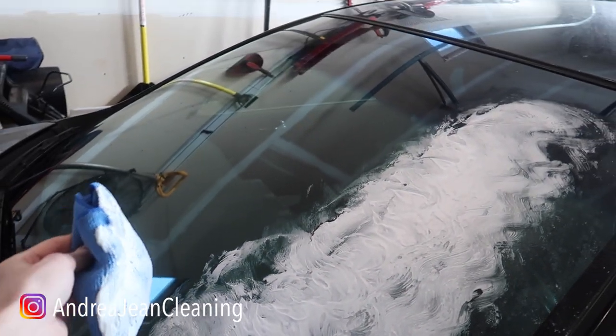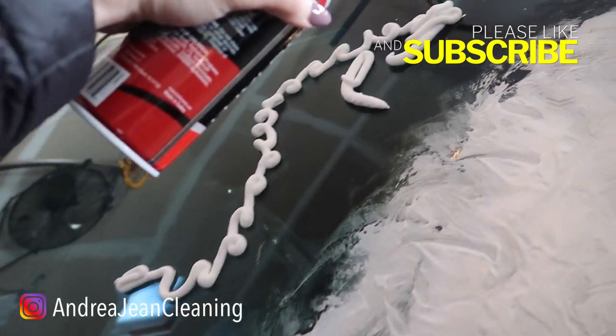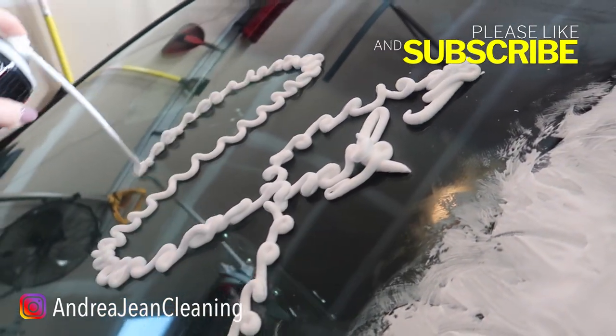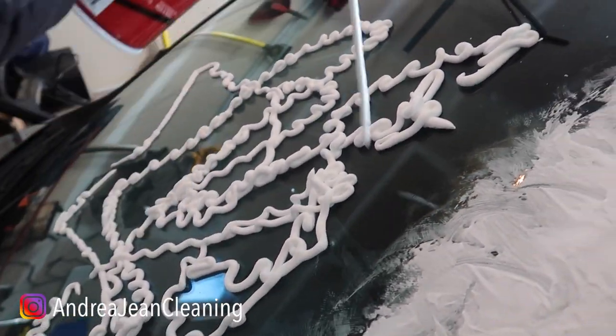Now we're going to really saturate this so that we have a good effect here. Let's make this more interesting, shall we? This is really fun. This is really satisfying. That goes a long way.